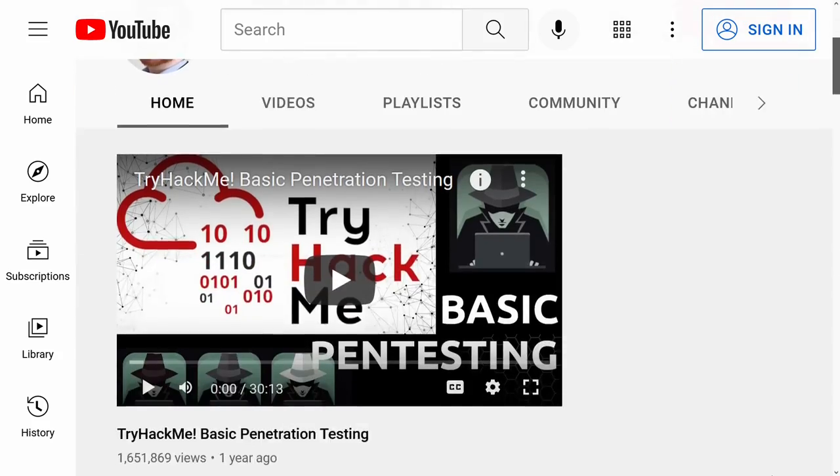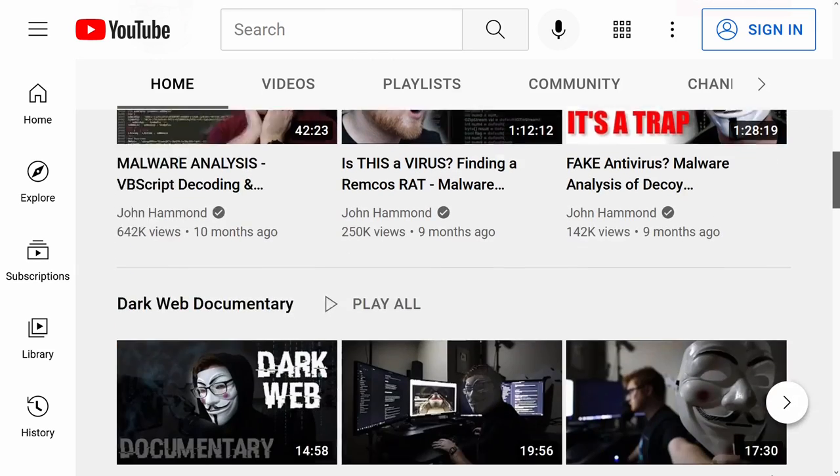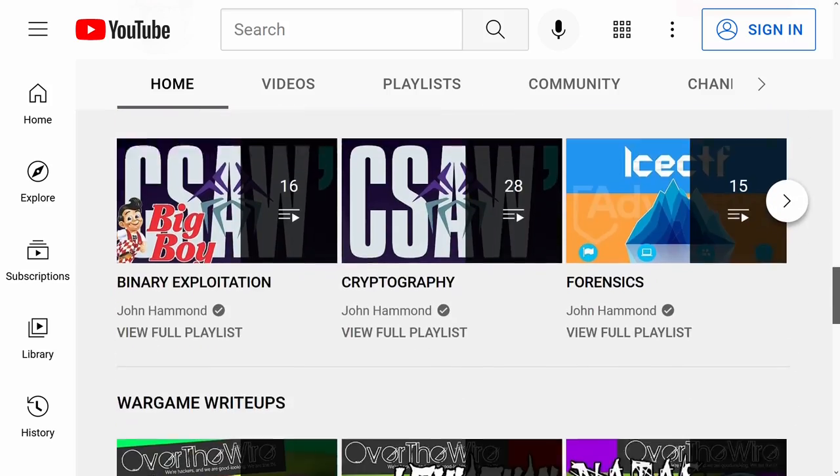If you're finding this video from the gaming community, whether it be Minecraft or some link or some reference or some tweet, my name is John Hammond. I make cybersecurity videos here on YouTube, whether it be malware analysis, some dark web dumpster diving, programming and capture the flag, anything in the sense of cybersecurity.